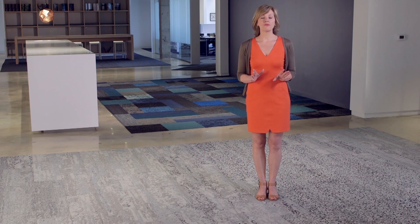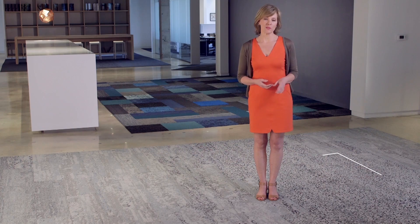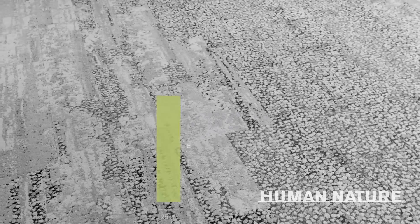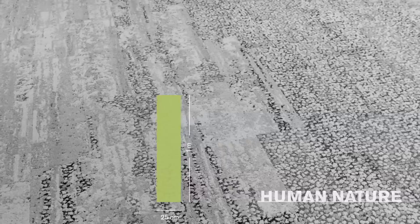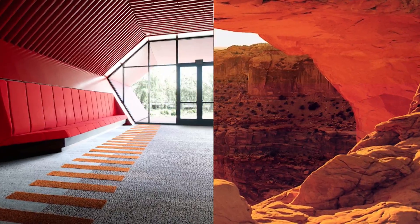At Interface we have a new offering that's been designed to be a beautiful foundation for those types of spaces. It's called Human Nature, and it's a collection of five gorgeous new textures offered in our 25 centimeter by one meter skinny plank. Together these styles push the possibilities of modular carpet to a whole new level.